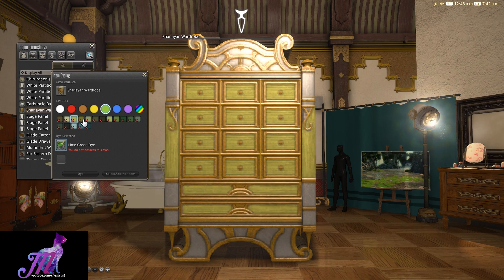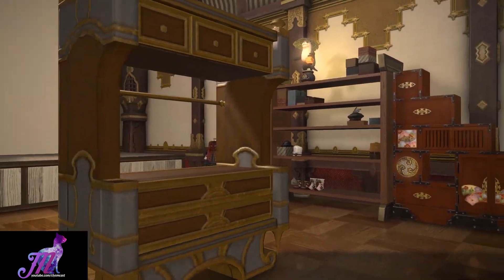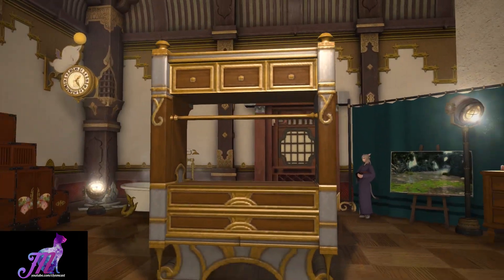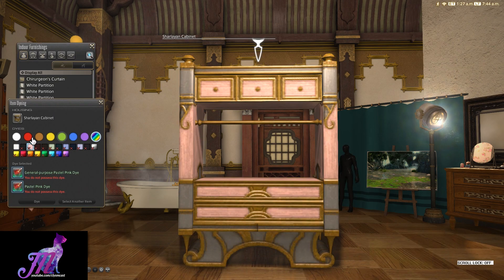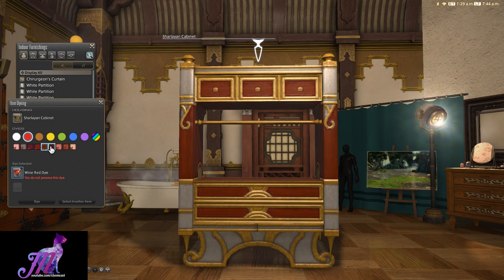Secondly, the Sharlian Cabinet. The same design as the wardrobe, but holds an open section in the middle at the top, with what appears to be a clothes rail. The wood inlaid with gold and the various details make this one of the nicest new furniture items in Stormblood. Again, this is dyeable. The two items look really cool together and follow the same set design.